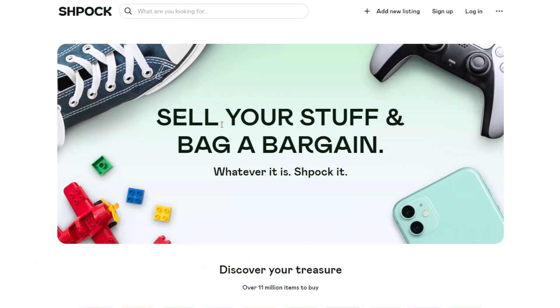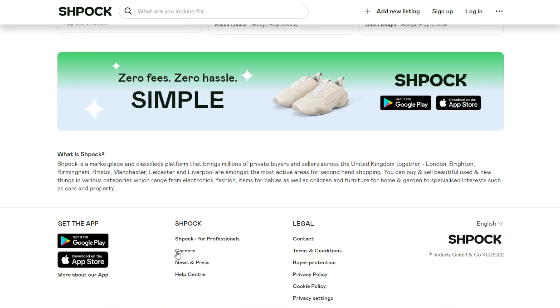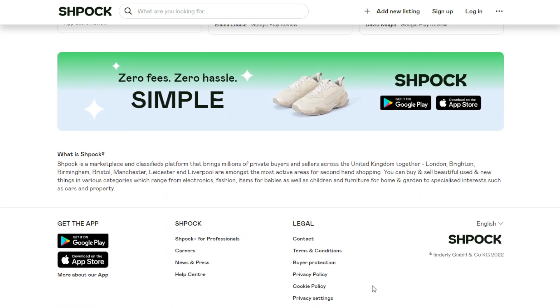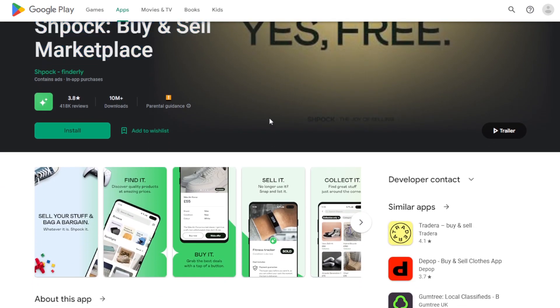The next way to make money using your phone is through Shpock. Here you are selling your items using this app. It's available on Android and iPhone. Basically you sell your stuff and bag a bargain. It's similar to Mercari — a buy-and-sell marketplace.